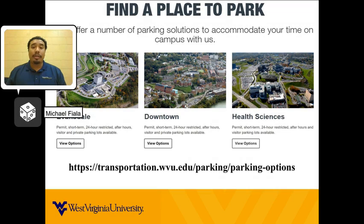Getting to class on time is only one of the many responsibilities you will have as a new college student. But with the assistance from the WVU Transportation Office, it is one less thing you will have to worry about as you start your academic career as a commuter at WVU.